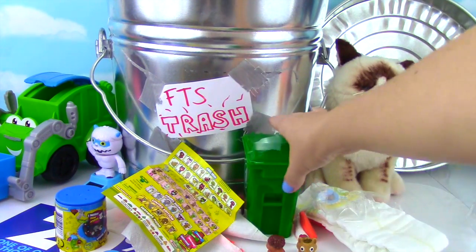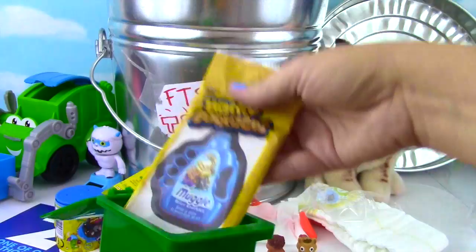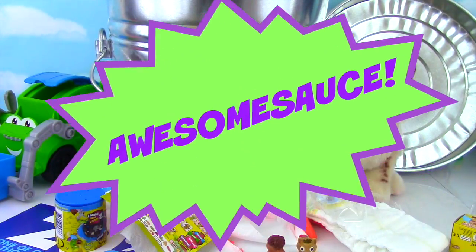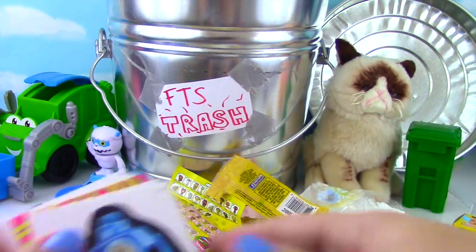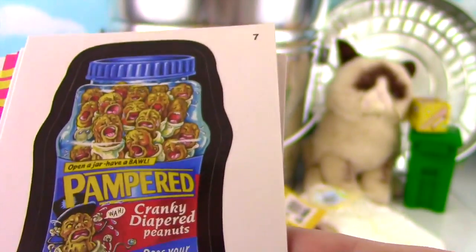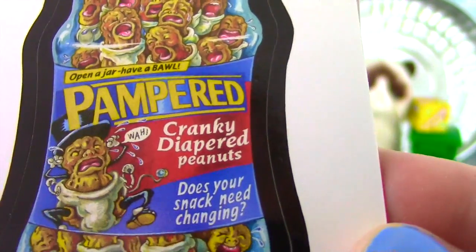Alright! Well let's see what's inside of this Trash Can. Looks like we got Wacky Packages and a Personal Happiness Labbit! Let's check out the Wacky Packages! Instead of Snuggle it's Muggle - Brass Knuckles, softens up victims so you can clean them out! It's Pampered - Cranky Diapered Peanuts! Yuck! Open a jar and have a ball!